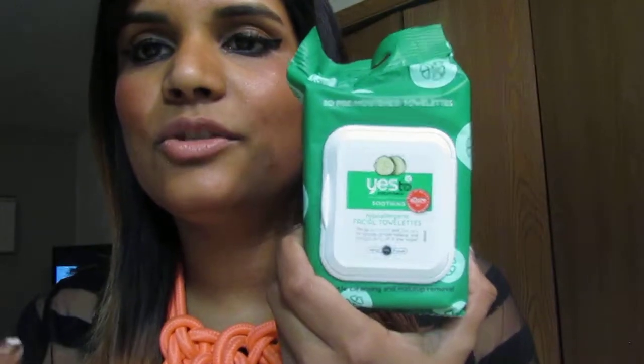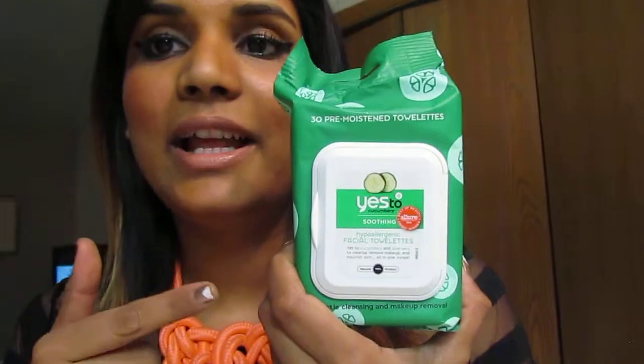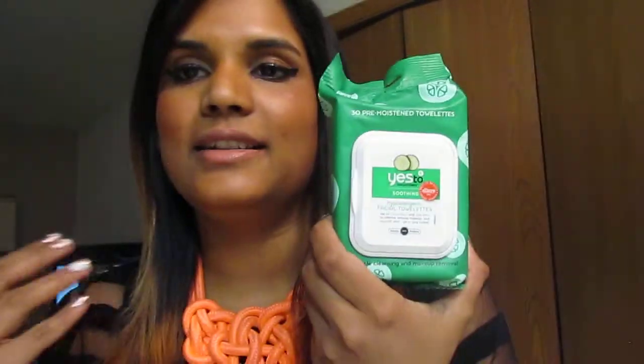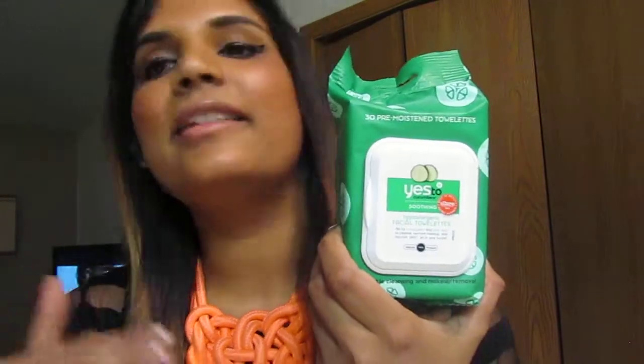Usually I use the Neutrogena makeup remover wipes, but I always take wipes with me on a plane because it helps me freshen up and take off any oil or anything. So I'm really excited to try these.